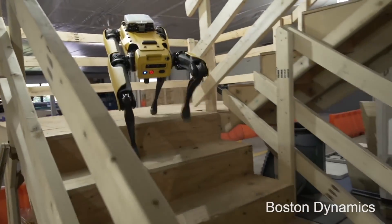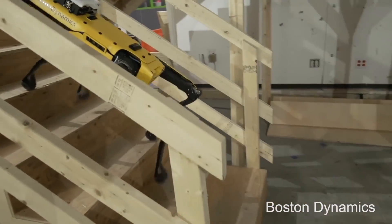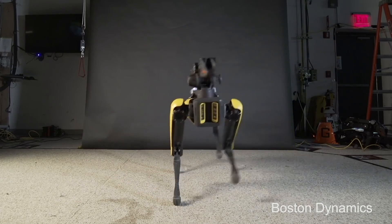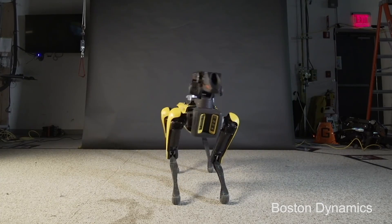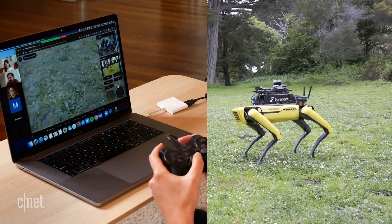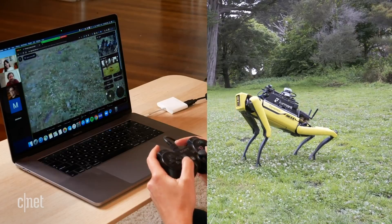You've no doubt seen Spot before — it's one of the most recognized commercial robots available today. It's made famous for its ability to navigate, open doors, and of course this. 'Oh yeah, that's my downward dog. Wow!' You may have even seen that my colleague Lexi recently got to control a Spot robot remotely.